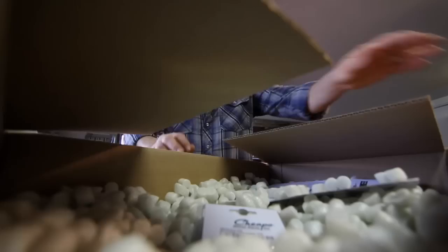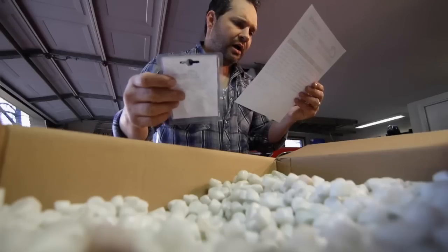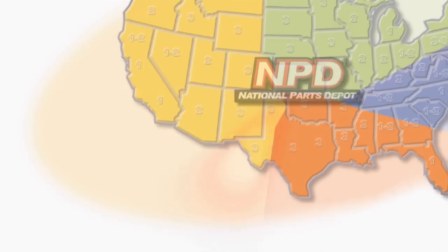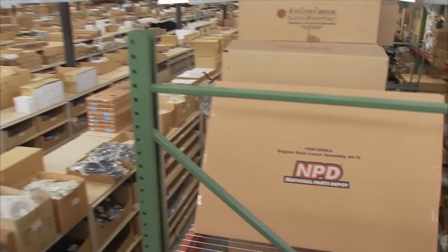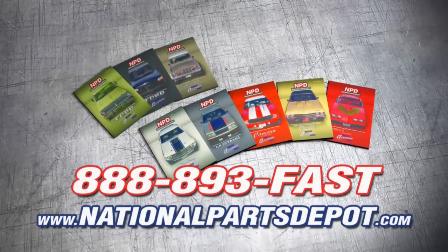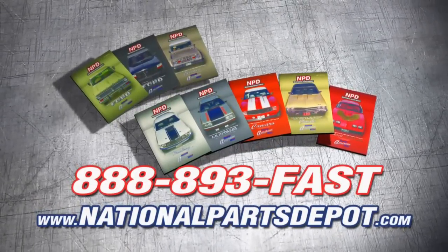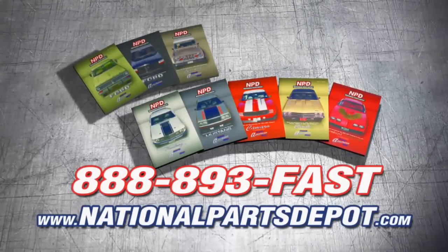Order a bunch of parts to get ready for the car show this weekend. Tired of back orders? You need NPD. With four strategically located superstores, orders are shipped direct to your door within one to three business days. National Parts Depot has quality restoration parts for Ford Truck, Mustang, Camaro, Chevelle, and Firebird. For your free catalog, visit NPD online or call toll-free.